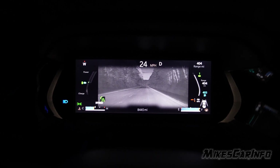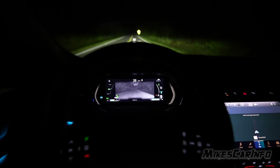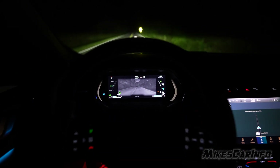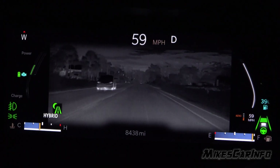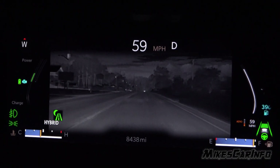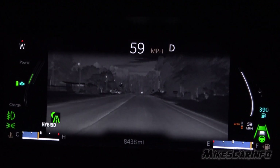Some thermal imaging cameras have a choppy, slow frame rate and low resolution. This one is phenomenal — it's almost like a regular camera system, but thermal, and it's able to pick up a lot of detail as well. Very impressive.